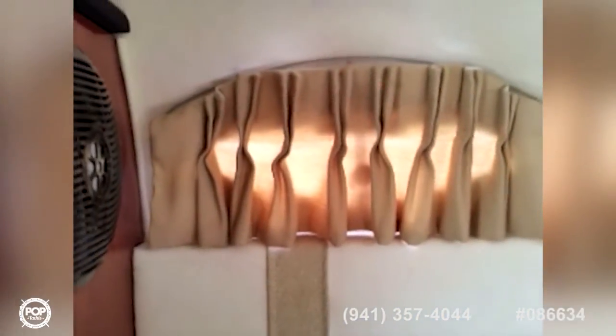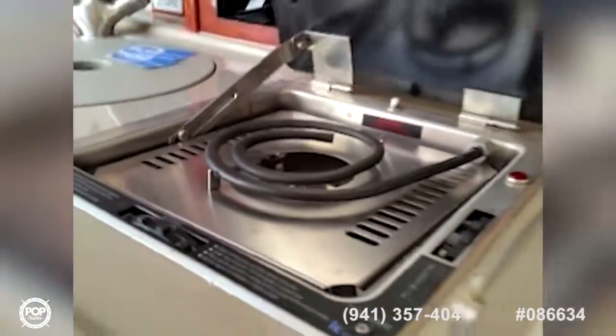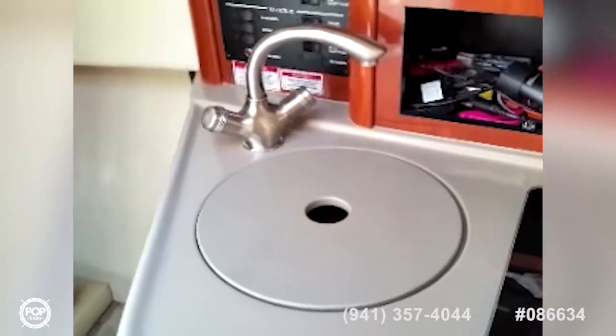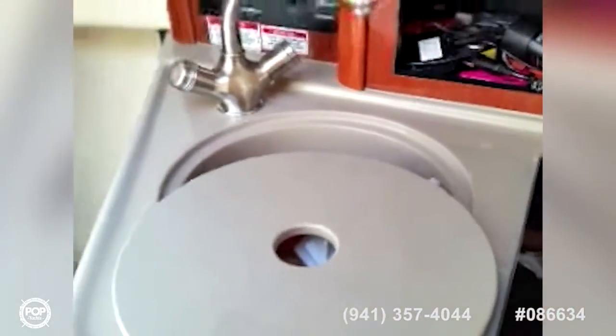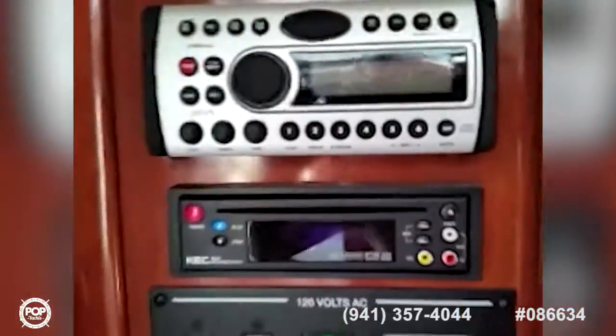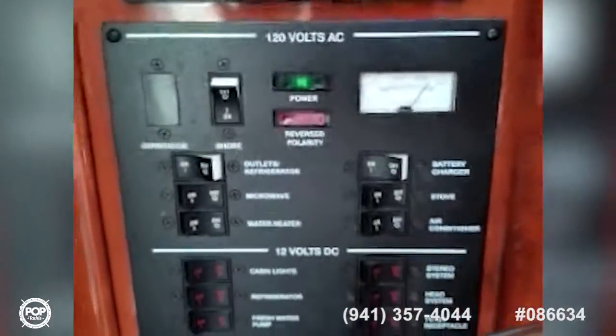There's a dressing mirror and custom lighting, as well as port holes equipped with privacy curtains. There's a full galley featuring an alcohol cooktop, a Sylvania microwave oven, a sink with stainless steel hot and cold faucet, an AM/FM CD player, and the ship's electrical panel.